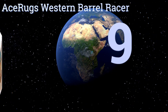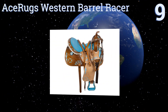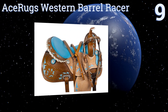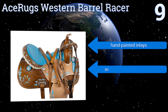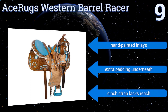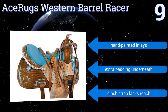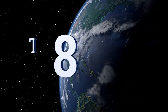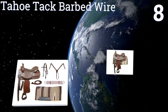Starting off our list at number nine, the turquoise seat and accents on the Ace Rugs Western Barrel Racer are undeniably reminiscent of the southwestern color patterns that were so incredibly popular in the late 1990s. The technology in the saddle build itself is decidedly more modern — it comes with hand-painted inlays and extra padding underneath — but the cinch strap lacks reach.